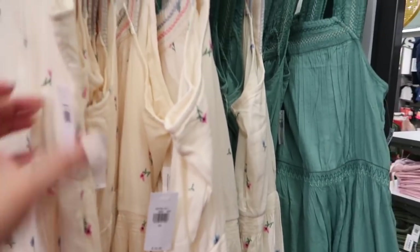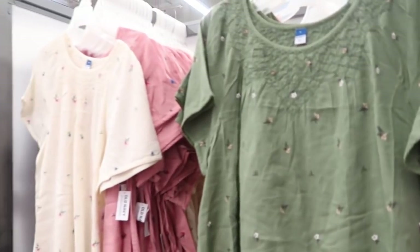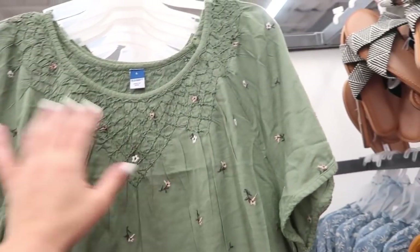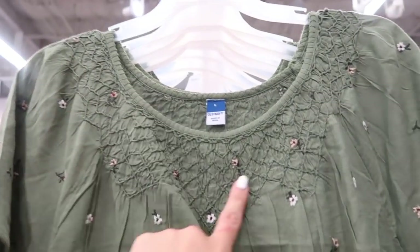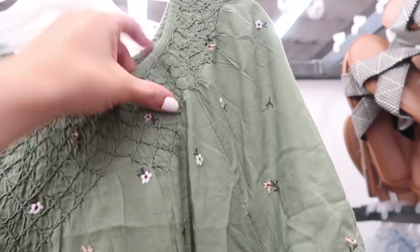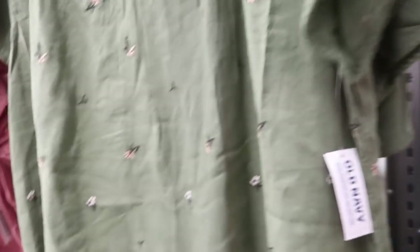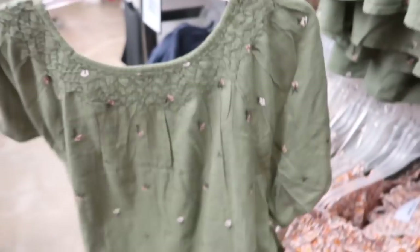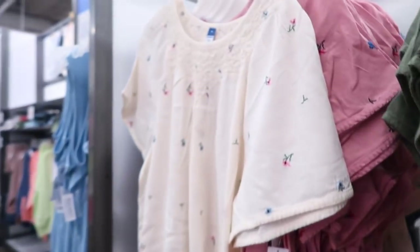Also seeing in those little embroidered dresses, now a top option — really lightweight fabric with that smock detailing, embroidered flowers throughout, flowy fit through the body, really nice to tuck in, same fit in the back. It comes in the green, that eyelet look in ivory, and pink.